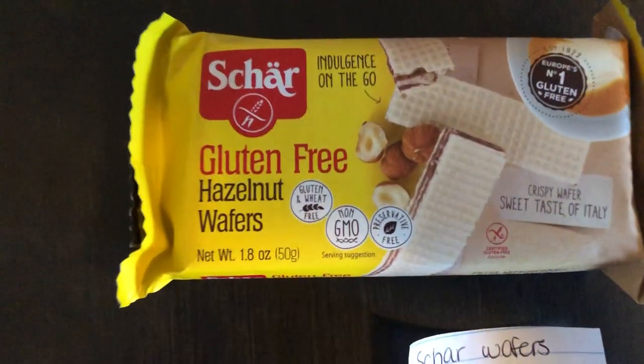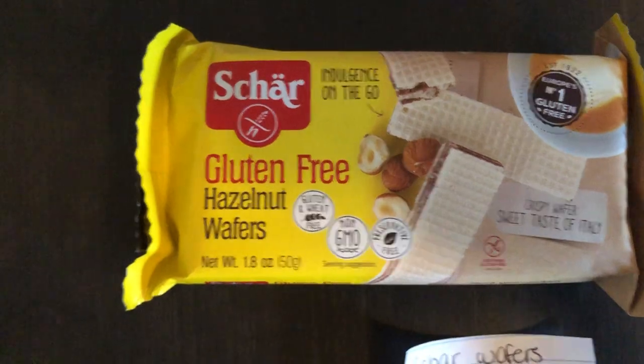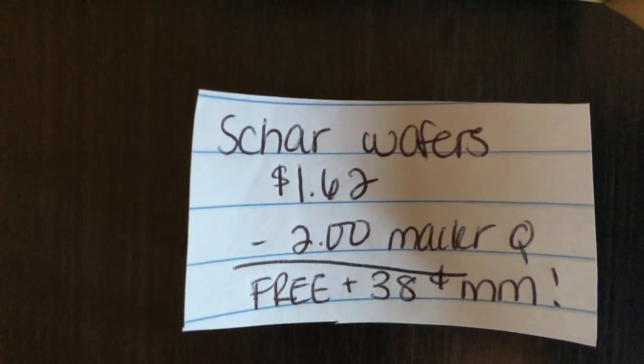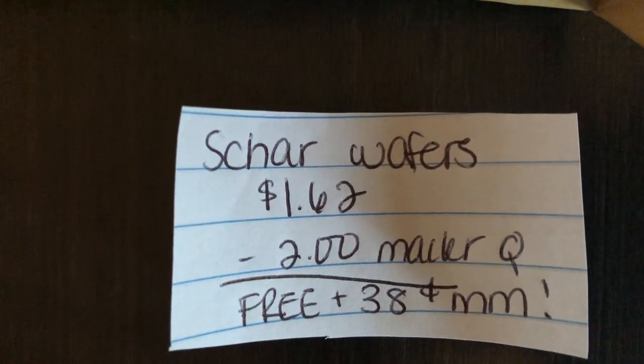The next Walmart deal is on the Char Hazelnut Wafers. They are $1.62. I emailed their company a while ago for coupons, and they gave me a $2 mailer coupon, making this free plus a $0.38 moneymaker.